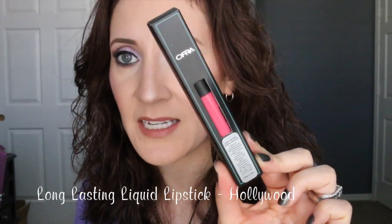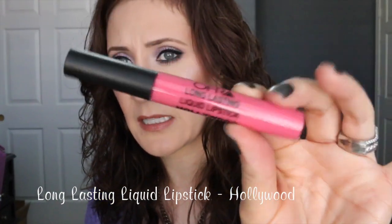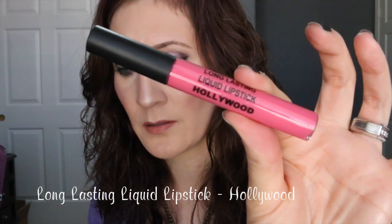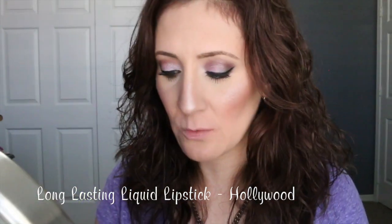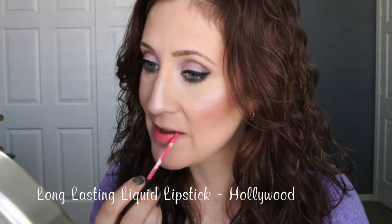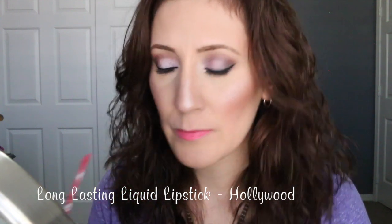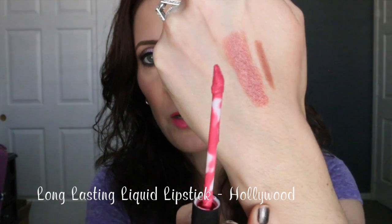The last product is the Ofra long-lasting liquid lipstick. Liquid lipsticks are really trending right now and lots of brands are coming out with them. This one comes in a very slim, long tube and is called Hollywood. I'm going to try it on for you, so let me take off the lipstick I have on now. I did wear this to work one day and it's definitely long-wearing and very opaque. It's a beautiful pink — kind of a corally pink. The applicator is just a doe-foot, but it makes it very easy to apply around the edges of the lip.